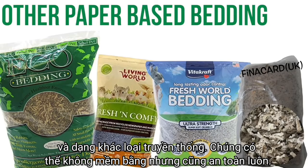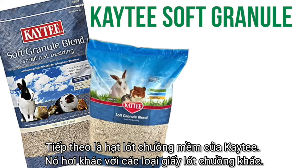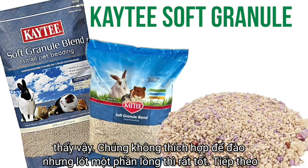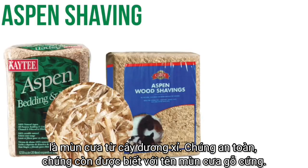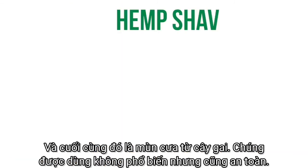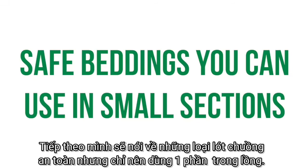Next is KT Soft Granules. This is a little different from paper-based bedding — it's made from wood fibers not suitable for paper production and comes in little tiny ball shapes. These aren't the best for letting your hamster burrow, but they make a great texture for part of the cage. Next is aspen shavings, also known as hardwood shavings, and lastly there is hemp shavings, which isn't as commonly used but is safe.